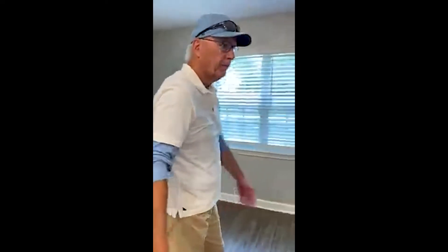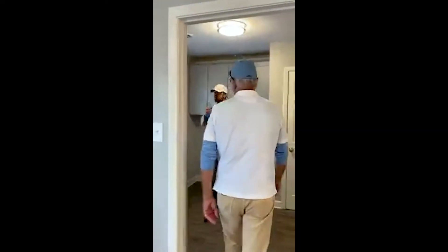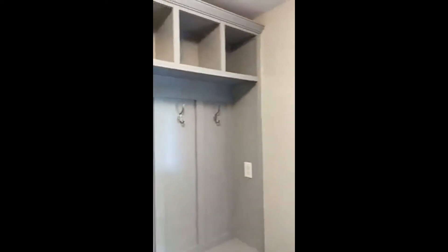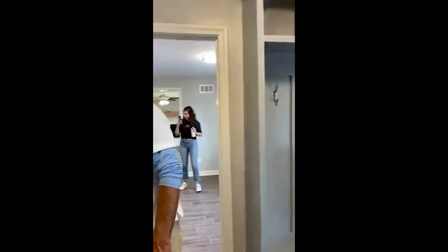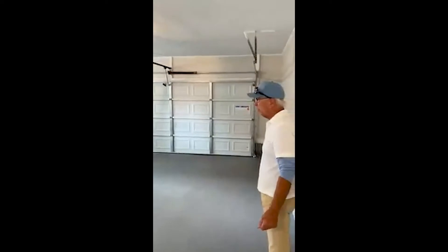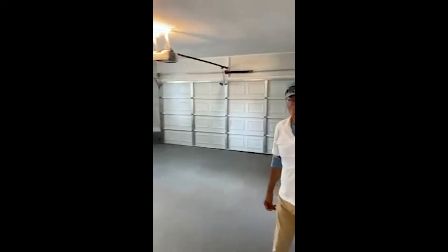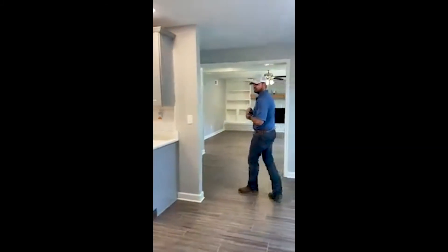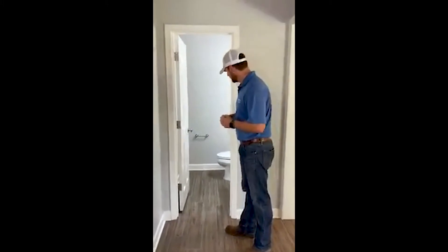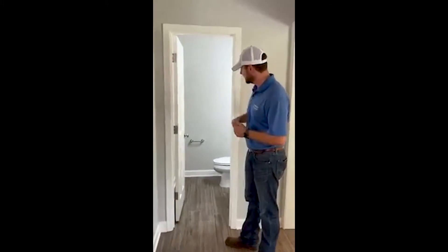Back here is the washer and dryer area — new cabinets, new flooring. We did a little hutch over here so you could put backpacks, coats, whatever you want. There's a two-car garage where our team came in, painted the garage, and redid the floor. Fixed it all up. Over here you've got a half bath — we did new cabinets, new toilet, new flooring, new light fixture, and mirror.